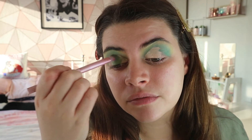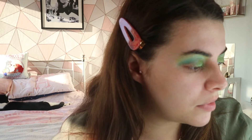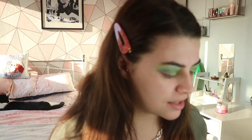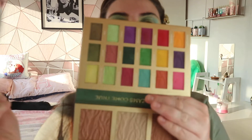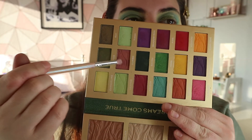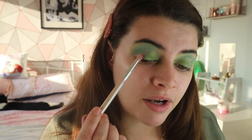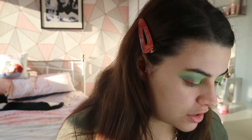I think I might do something with the corner of the eye. I'm going to take a small brush and use this shade called Gumbo - it's like a nice salmon shade - and place that onto the edges of my eye just so the Lois shade will pop a little bit more.